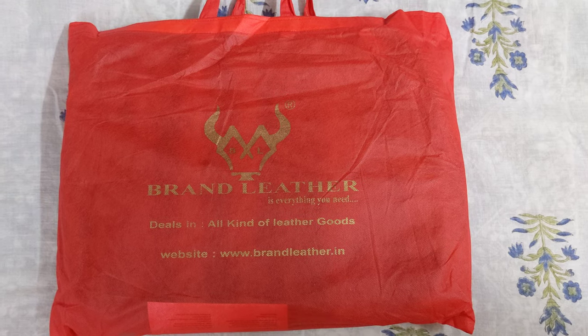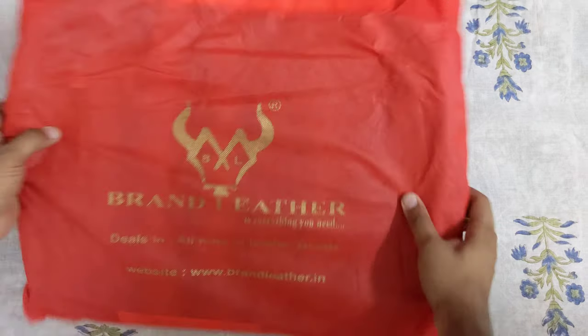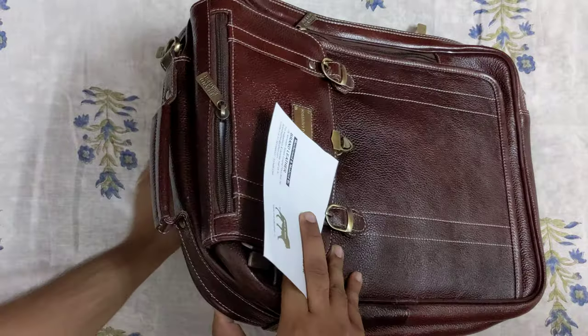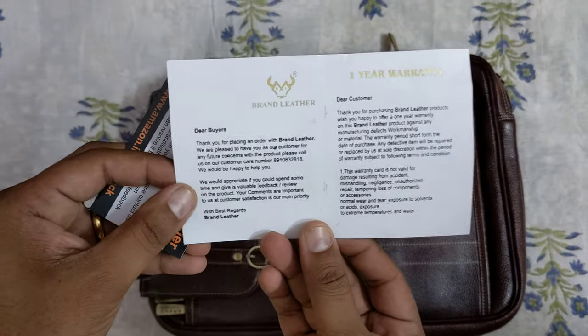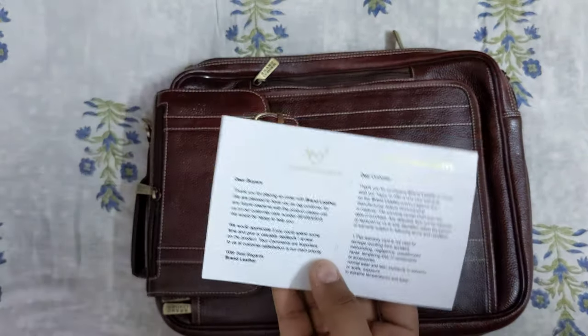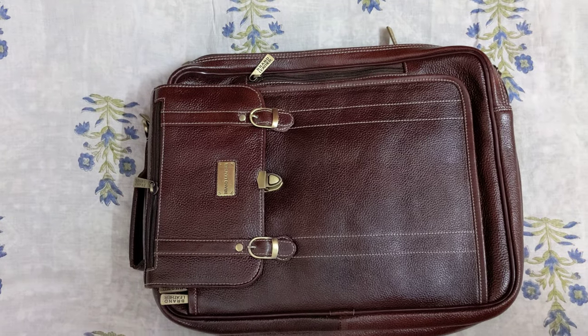This bag cost me around 4,000 rupees. It came like this, and I'm going to show you how it is from the inside. When you open it up, this is how the bag looks. I got a one-year warranty on this product, along with a rating card and a thank you note from the people who made this bag.